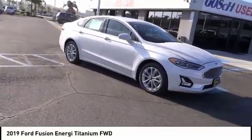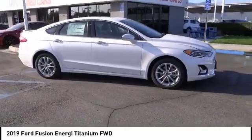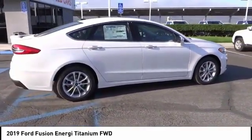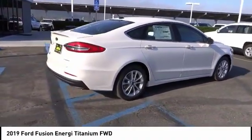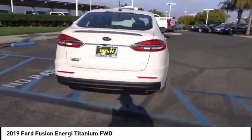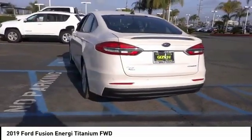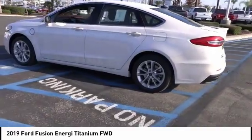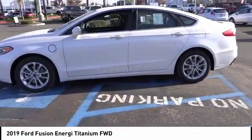Make a great choice today with the 2019 Fusion Energi. The Ford Fusion Energi is an electric hybrid vehicle with all of the efficiencies you want in an electric vehicle. It also offers the new SYNC infotainment interface, push-button start, and an 11-speaker audio system and is priced below $40,000.